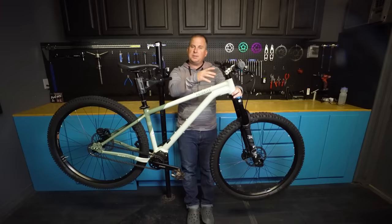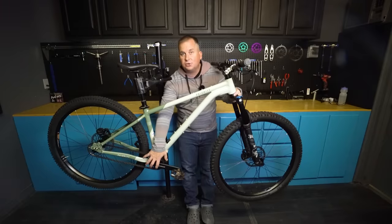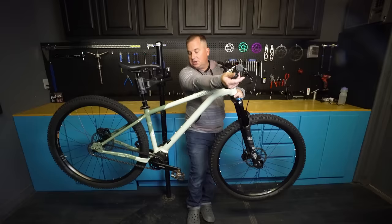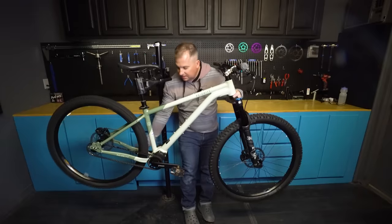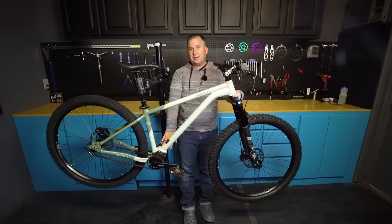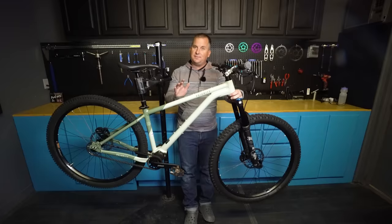If you're new to Pinion, I've got other videos on the channel describing it in more detail. Basically the idea is it's a gearbox — a transmission like a car transmission, with gears inside rotating at any given time. You can shift without pedaling, you can shift while pedaling backwards, you can shift while pedaling. It's a 12-speed drivetrain with a very wide range — wider than anything else on the market right now for mountain bikes.